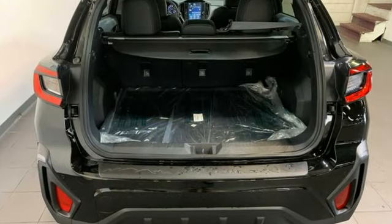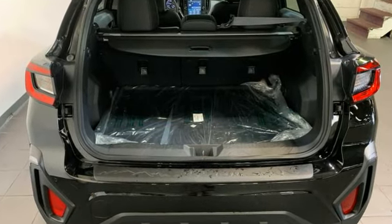H4 engine, front heated leather bucket seats, streaming audio, voice activated climate controls, and smart device remote engine start.